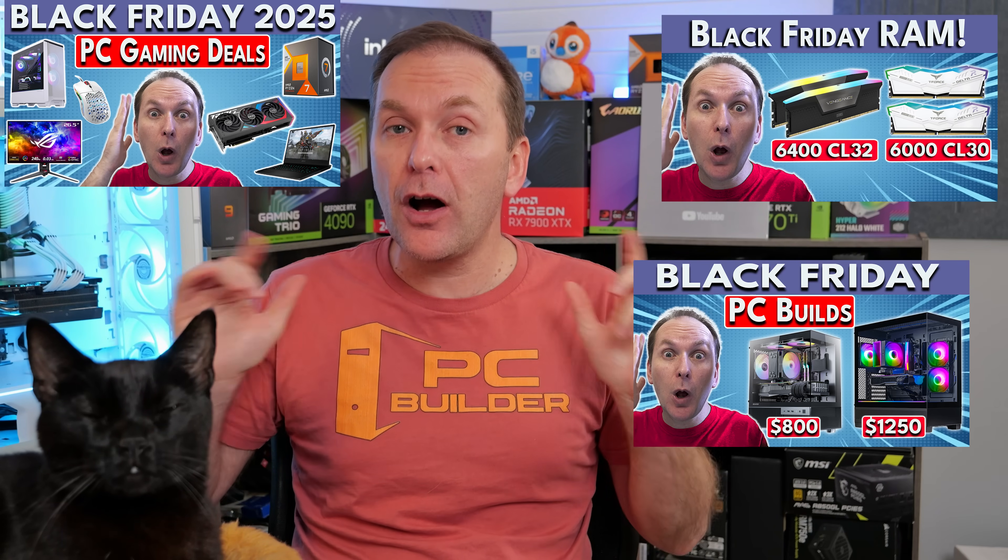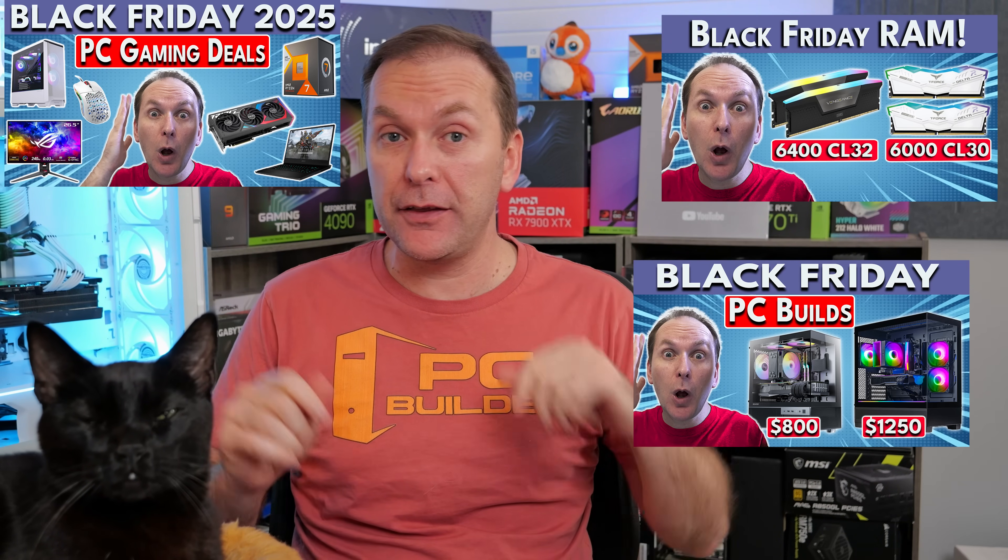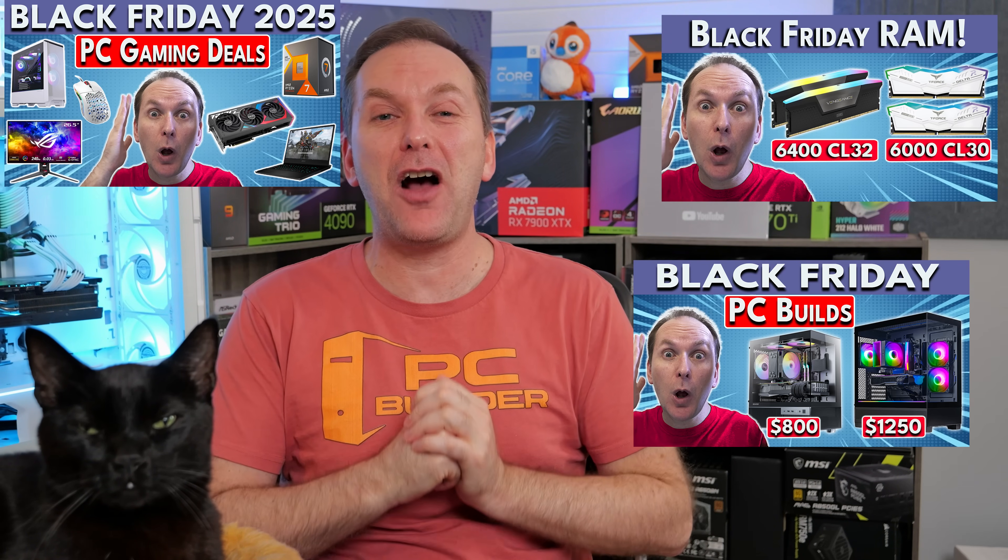Also check out all of our other Black Friday shopping guides down there, especially for RAM. If you get value from this video, please give it a like, and of course, subscribe for more cool PC content. We'll catch you on the next one.